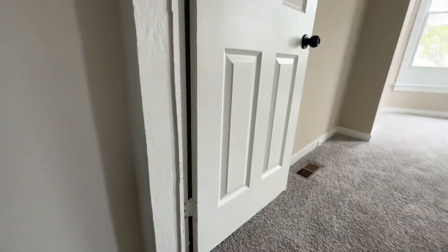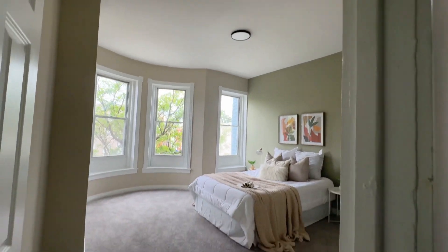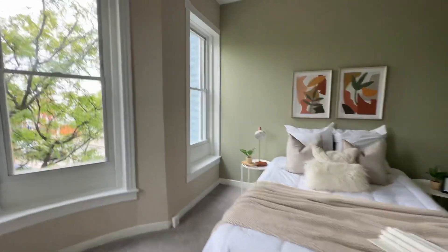Upstairs to two bedrooms. Got nice nine-foot ceilings in here with a little kick-out. Olive accent wall, nice big windows.